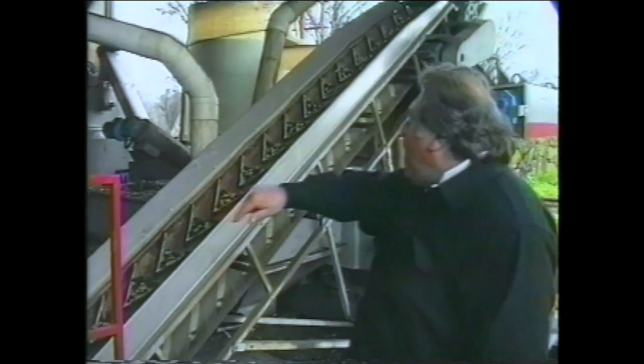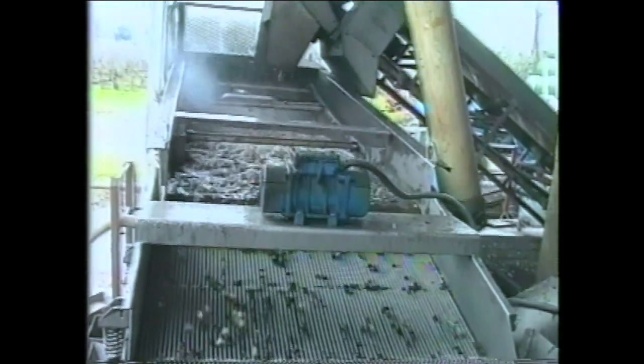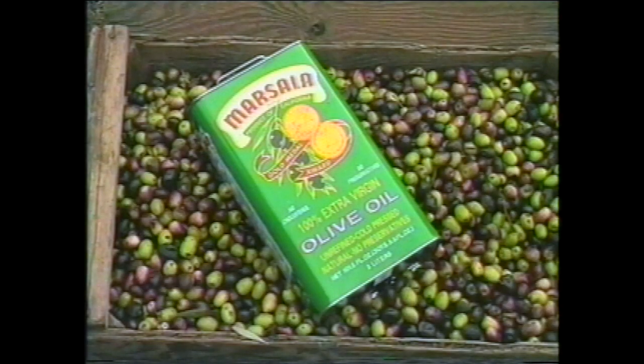As you can see, the olives start here. They go up, they get washed, and then they get crushed. Then they get mixed up, and they go to the press inside. But this is where it all starts. A little noisy. Fantastic. The smell here is incredible. It's beautiful. Olive oil smells just terrific.